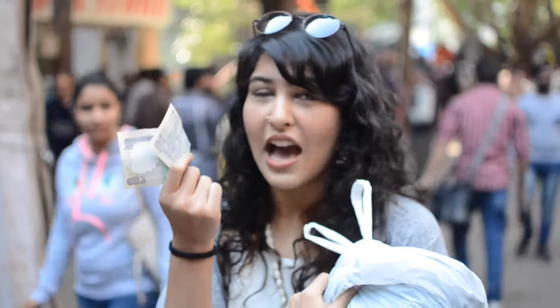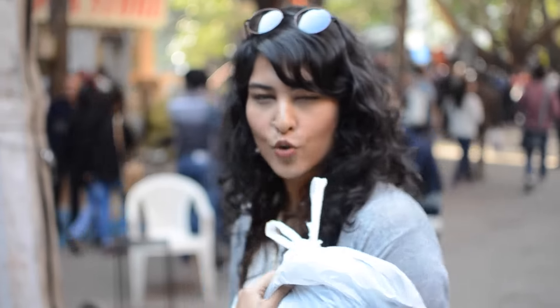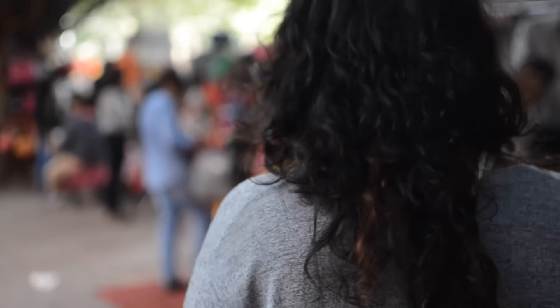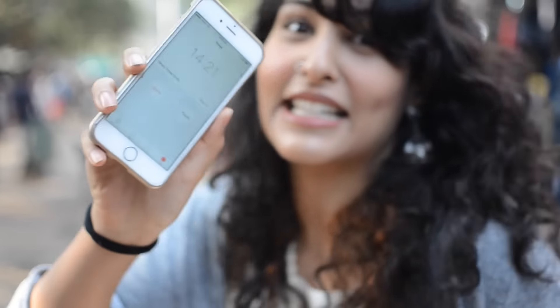My first purchase is this denim shirt that I got for 300 rupees, and I'm just left with 200 rupees. I really want to spend it nicely and put it to good use. I don't really like any of the clothes that these people are selling, and I have less than 15 minutes left — 14 minutes and 23 seconds. I need to rush.